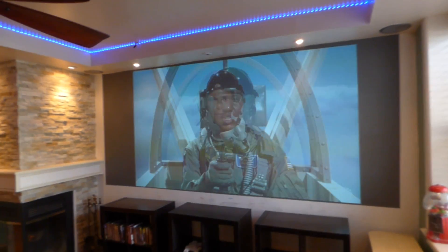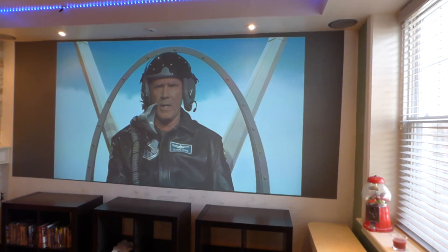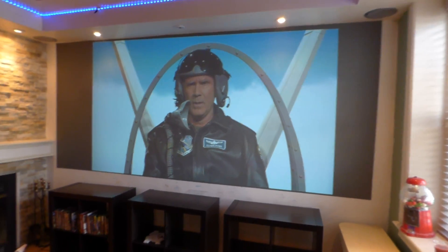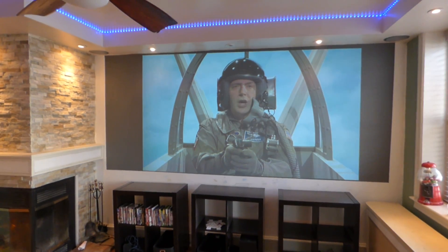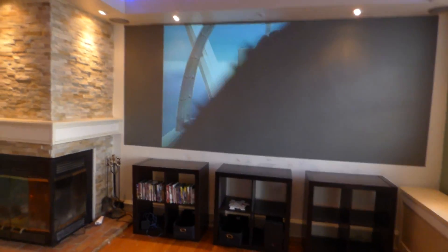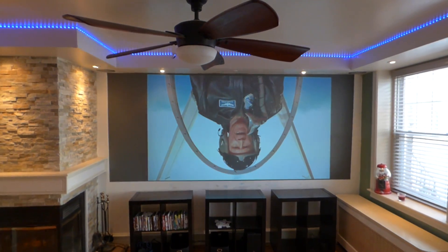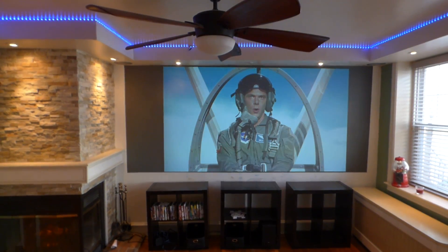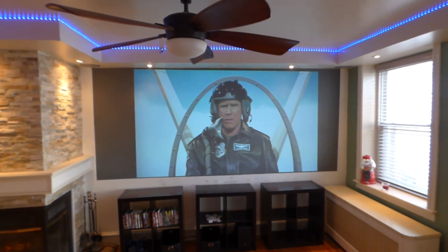I'm going to open up the door — fully open — so you can see. Door is fully open right here. Windows open, doors open — this is what we get in an afforded environment with our technology.